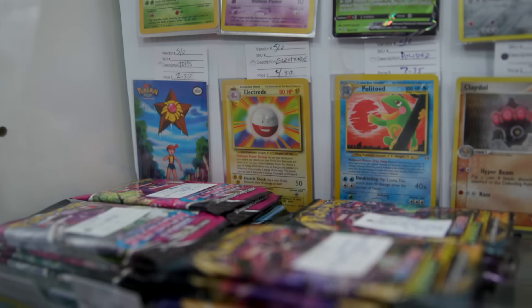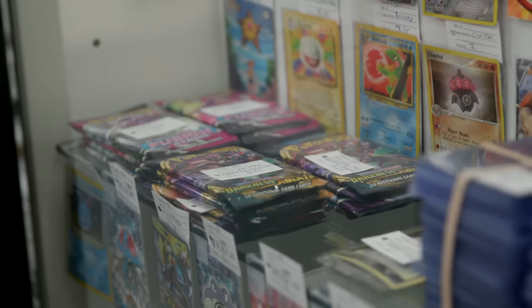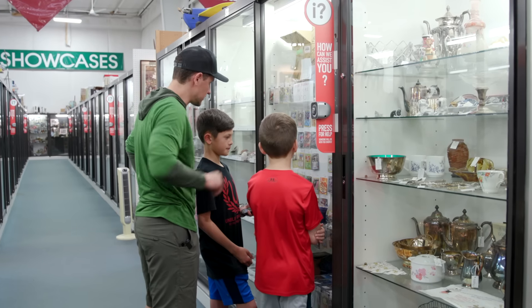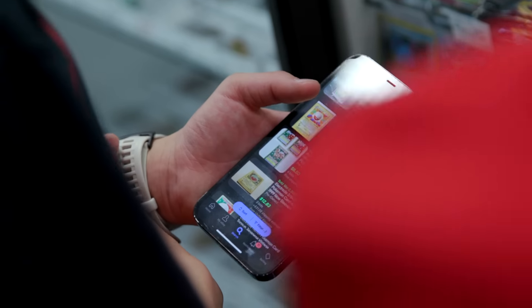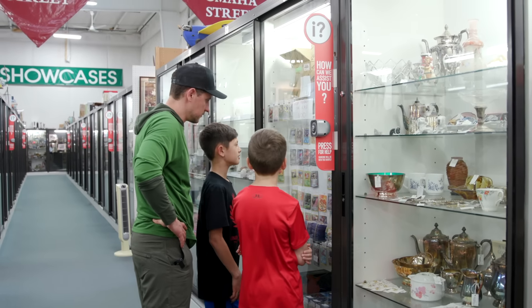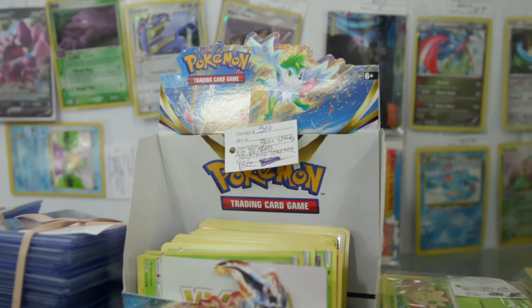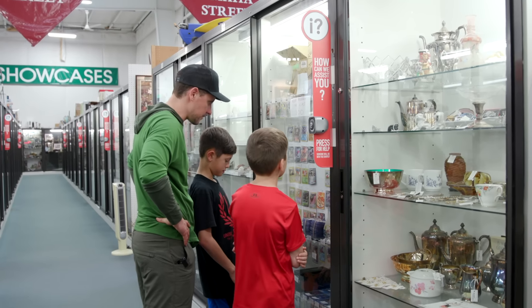The boys found some pretty good first edition Pokemon cards. I suggest they start finding stacks of cards they want because they can get them for $2 to $8. One they already looked up online could be worth $20. The strategy is to find a stack and then go up to the front — dealers will sometimes package things up and give a discount if you buy more.